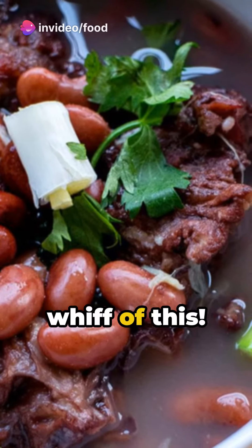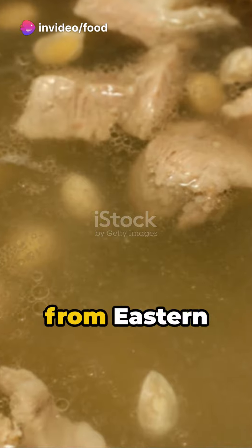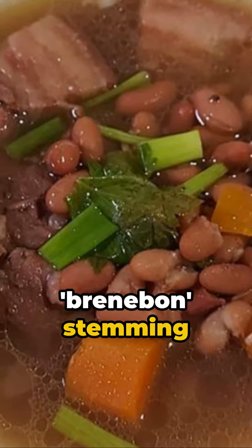Hello food travelers! Catch a whiff of this Brennabon soup — a kidney bean delicacy hailing from eastern Indonesia, specifically the Manado cuisine of North Sulawesi. The dish is a legacy of Dutch colonial influence, with Brennabon stemming from the Dutch word.